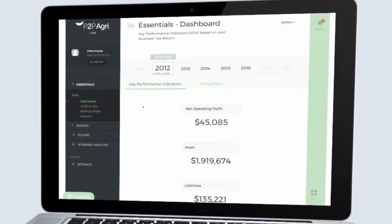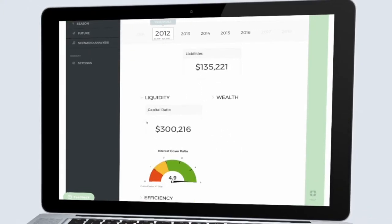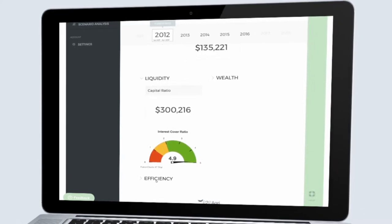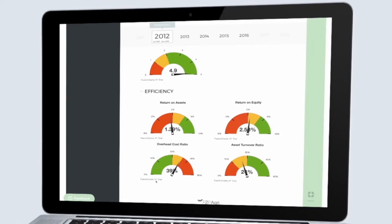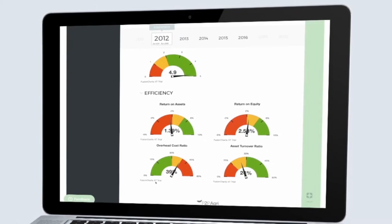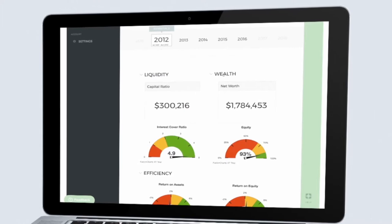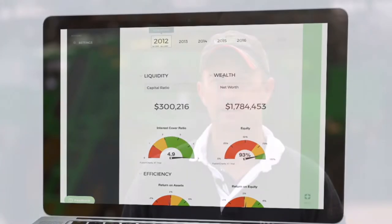All three products help you manage the three key measures of a farm business. First, liquidity: do I have enough cash to meet my commitments over the season? Second, efficiency: are the resources I've invested in my business — particularly land, money, and my time and effort — giving me the best possible return on my investment? And third, wealth: am I building net worth in my business over time?